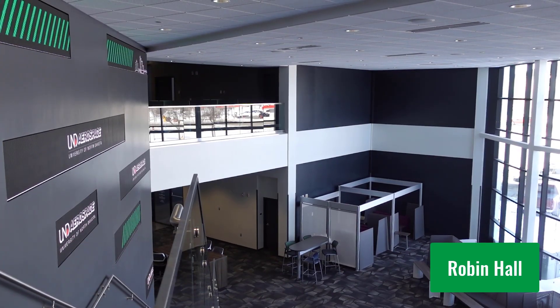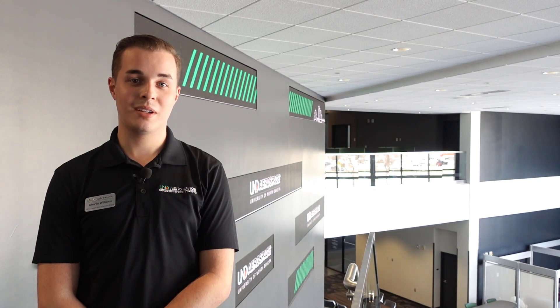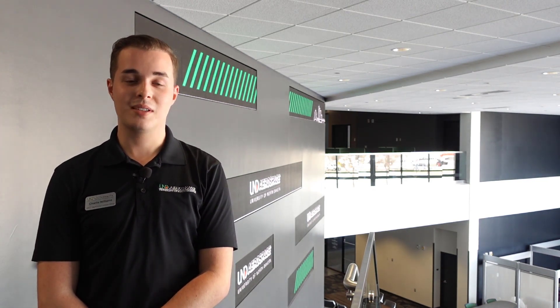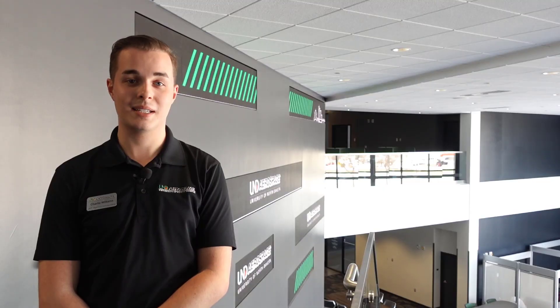Welcome to Robin Hall, named after Cy and Betty Robin, who have generously donated $20 million to the aerospace program. Up here we also have study rooms with floor-to-ceiling whiteboards that students can use as quiet study spaces.